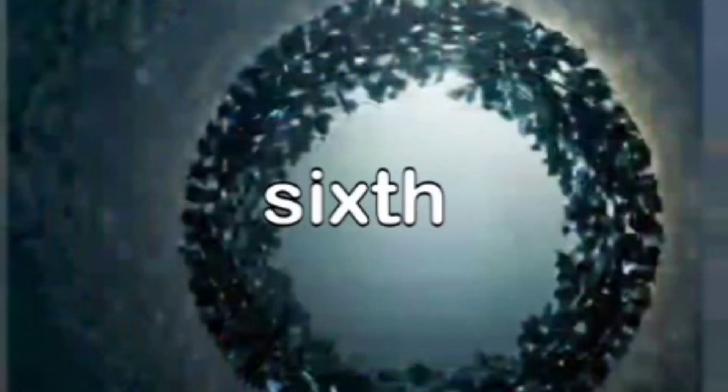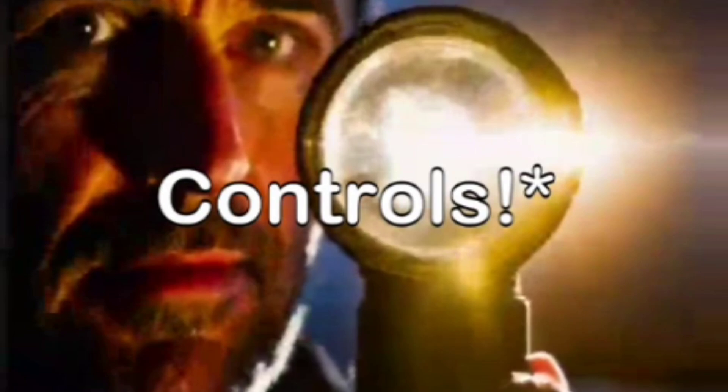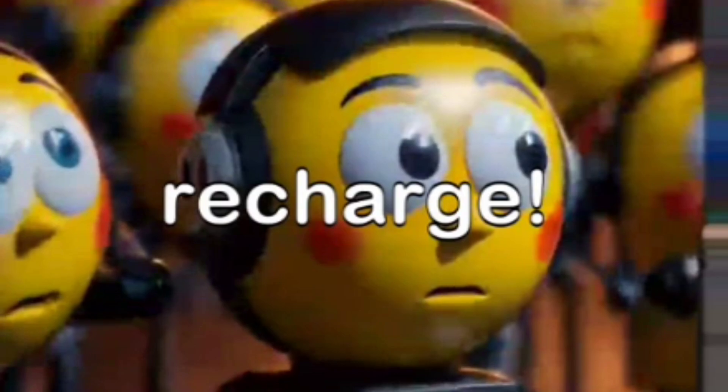Moving on, what do you think the sixth circle could be hiding? I've got it — the sixth circle could be the crypt of misplaced remote controls. Yes, a dark eerie place where all remotes go to die, and the inhabitants are rogue batteries that refuse to recharge.